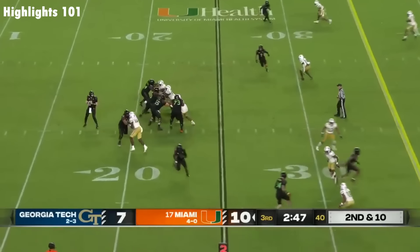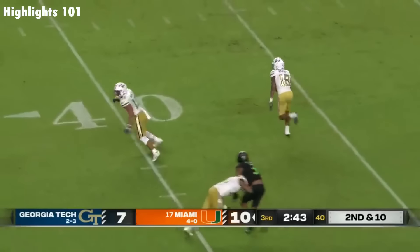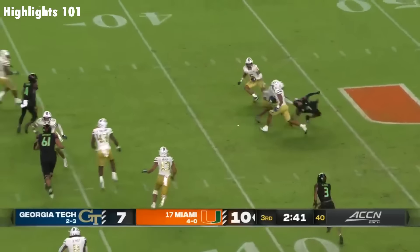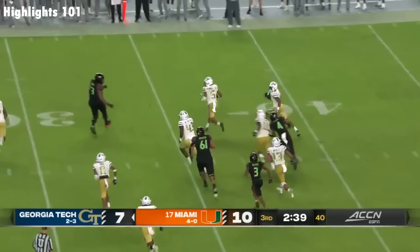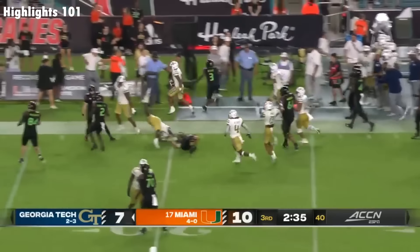Van Dyke to load again, shoots it downfield and intercepted. It is picked off by Amari Harvey, trying to find some room at the 40. Amari Harvey to the far side at the 35. Georgia Tech will start.